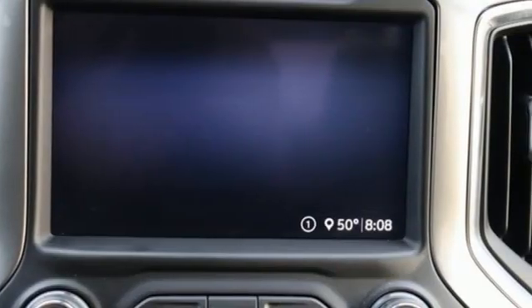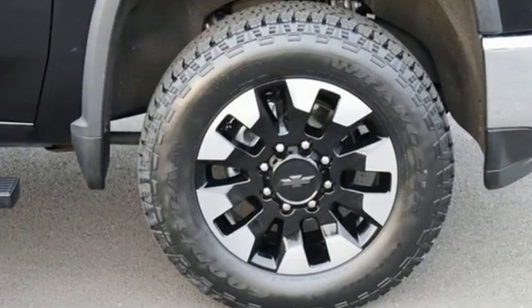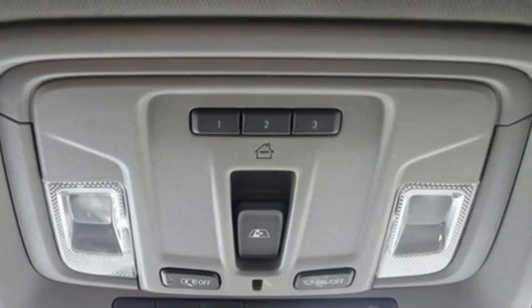Of the Silverado 2500 Heavy-Duty, Edmunds.com comments: massive towing and hauling capacities, refined and quiet ride, solid build and materials quality, more in-control steering feel than other HD trucks, comfy seats. Performance. Value. Durability.